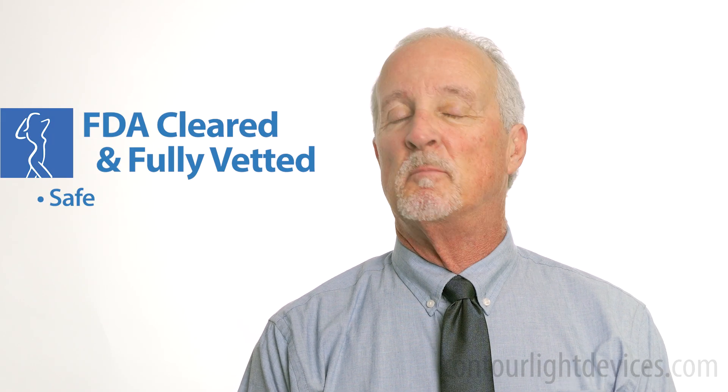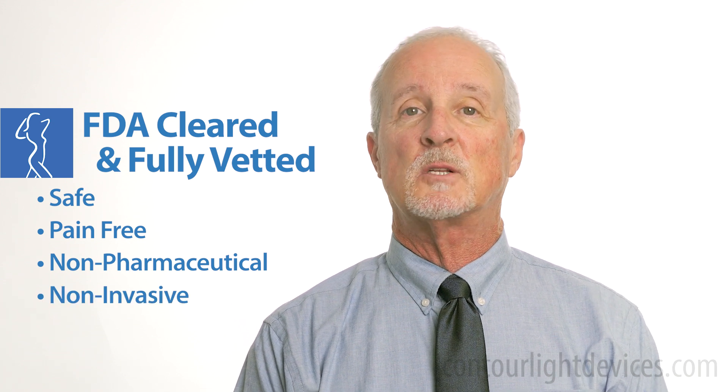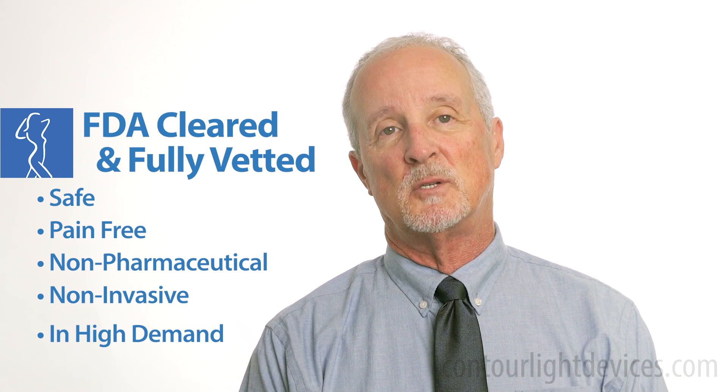Red light therapy is safe, completely pain-free, non-pharmaceutical, and non-invasive. It's FDA cleared for multiple indications and in high demand among customers looking to lose weight, enhance workout recovery, and reduce pain.